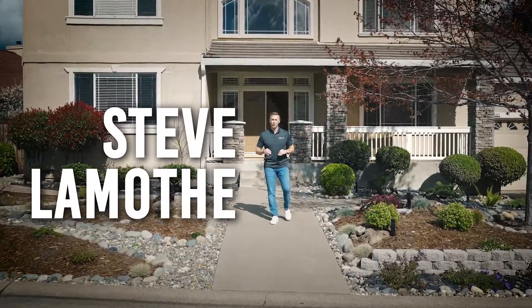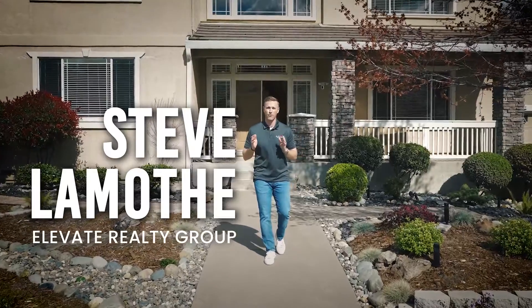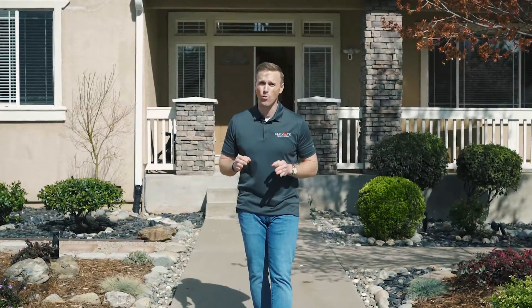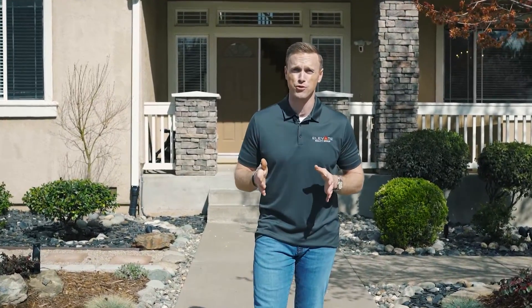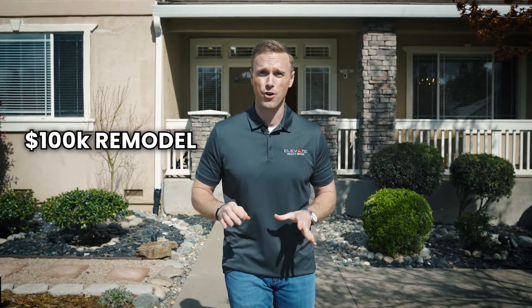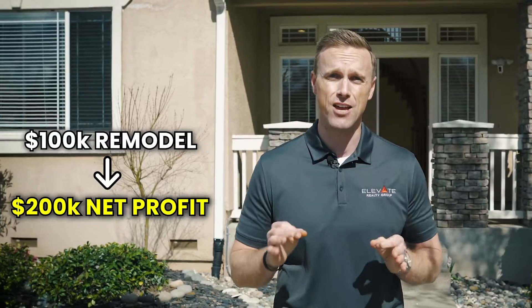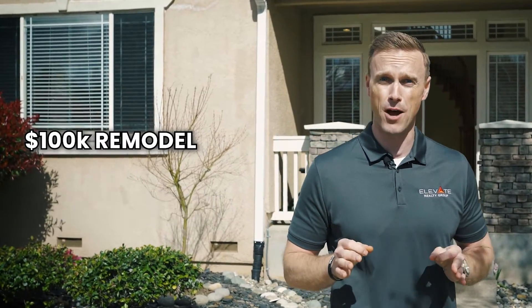My name is Steve Lamont, the founder at Elevate Realty Group, where we're redefining the real estate experience and offering innovative options. We get a lot of questions about our popular concierge program — is it too good to be true? Do you guys really renovate homes? I'm here to tell you and show you a big remodel we're doing: a $100,000 remodel where our customers are going to put $200,000 net in their pockets. This is a huge remodel and a huge value of the concierge program.